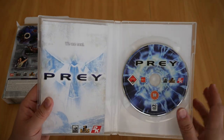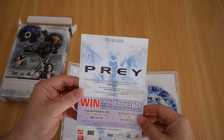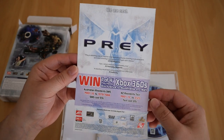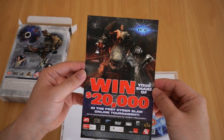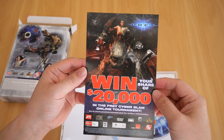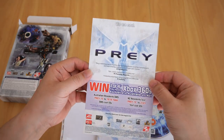Along with the CD and booklet, you also get a flyer. It says 'Win one of four Xbox 360s — Prey Team exclusive to Australia and New Zealand.' On the back it says 'Win your share of $20,000 in the Prey Cyberslave online tournament.' I have no idea if that's US, Australian, or New Zealand dollars, but there it is.